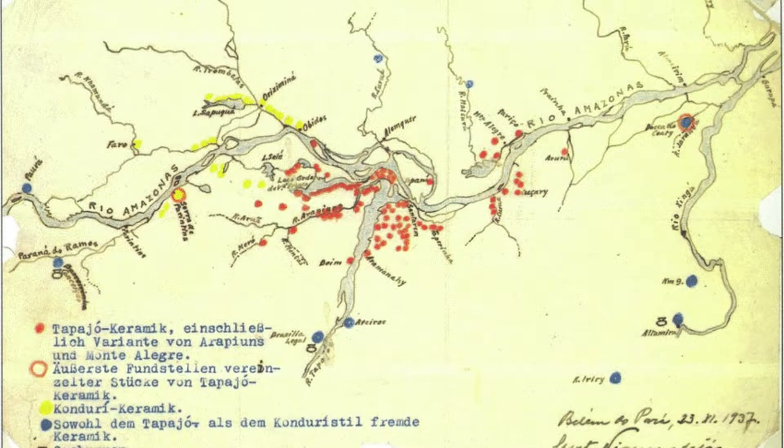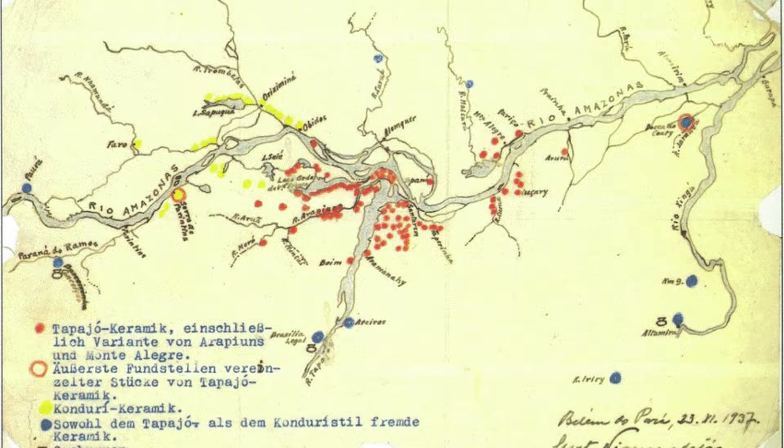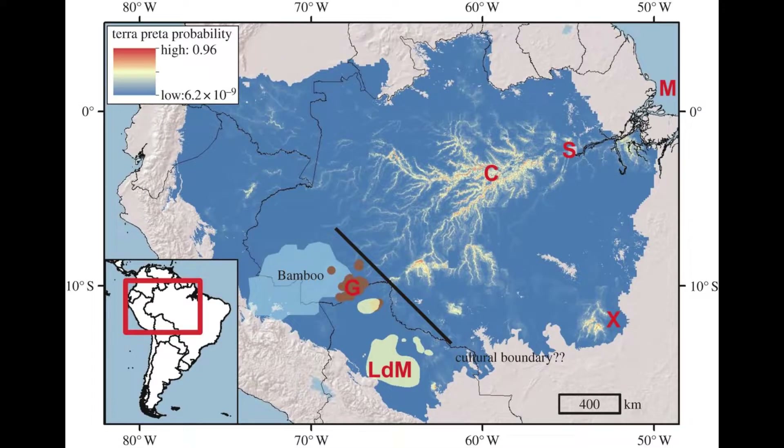The origins of Terra Preta, this super soil, has been a subject of fascination for over a century. Its existence was first noted in the late 19th century, but it was Wim Sombroek, a Dutch soil scientist, who brought it to international attention in the 1960s. Over the years, sites rich with Terra Preta have been found scattered across 6% of Amazonia, covering tens of thousands of square kilometres.